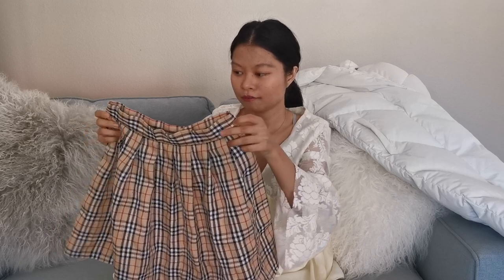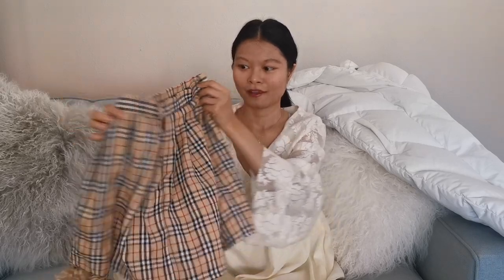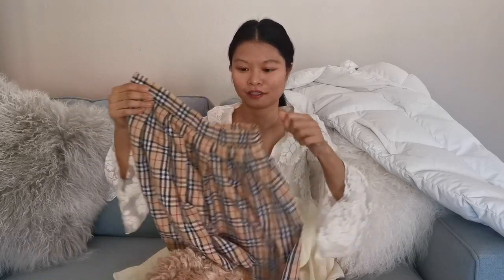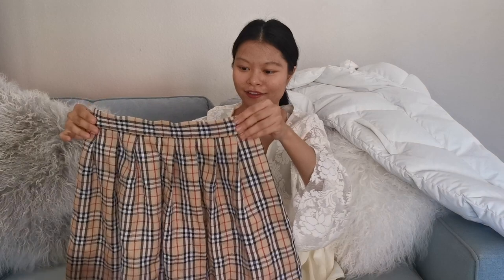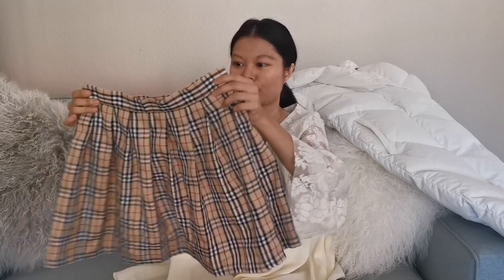The next one is a clothing item I bought almost a year ago and I'm pretty sure it's still on Amazon. I bought this for about $20 — I'll link it below. This is the Burberry skirt dupe, a Burberry-inspired little skirt with almost the same Burberry print. I'm not sure if it's exactly the same, but I've worn this a lot — it goes with a lot of outfits.